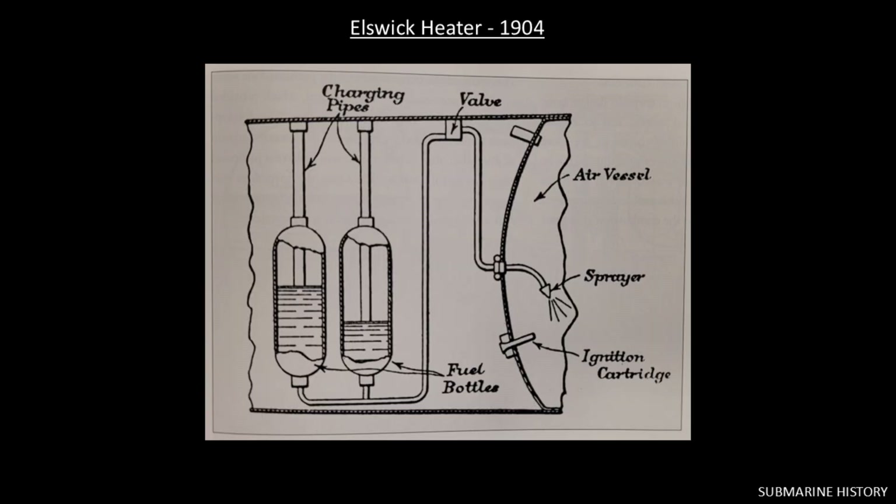Around 1901, engineers began adding experimental air heating devices to torpedo engines to prevent the air from freezing, with the additional benefit of the hot air making more power. Patented in 1904 by the William Armstrong Company of England, the Ellswick heater was an early system for heating air in torpedoes. With this system, air and a fuel were injected into a combustion chamber or pot, where an igniter would start the thermal reaction. The now superheated air would expand greatly and increase the power available for the engine. This is referred to as the heater, or later it would be called the dry heater process.